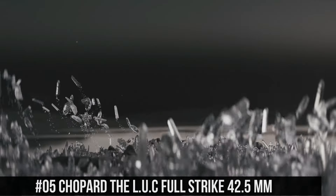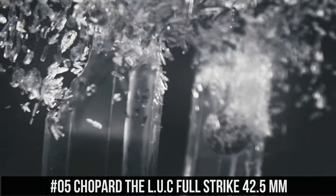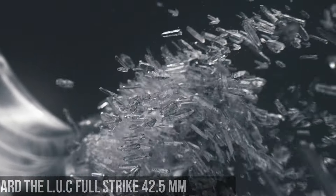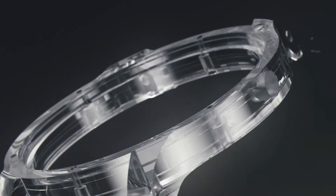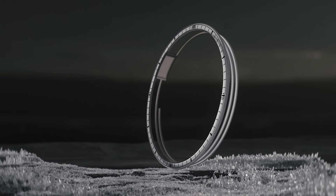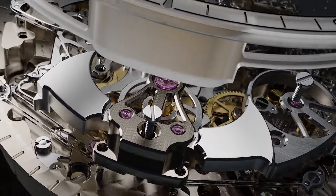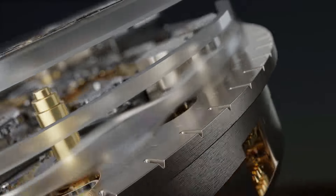Number 5: Chopard The LUC Full Strike, 42.5mm case diameter. Dial in sapphire, see-through sapphire crystal case back, hand-wound mechanical movement. Functions: small seconds, power reserve indicator, hours and minutes. Complications: minute repeater, power reserve of approximately 60 hours. Frequency 4Hz, 28,800 vibrations per hour.